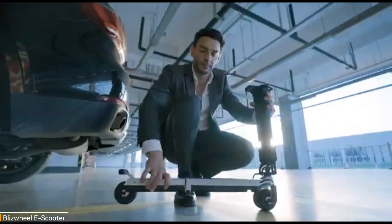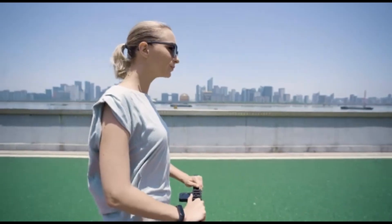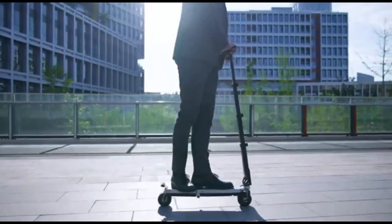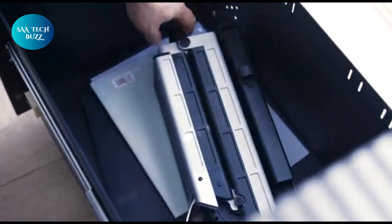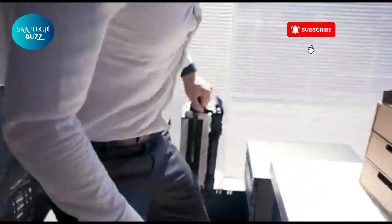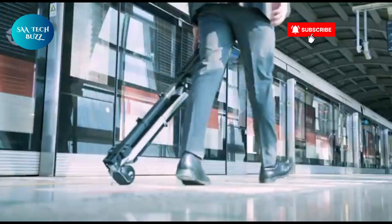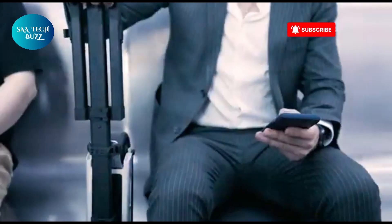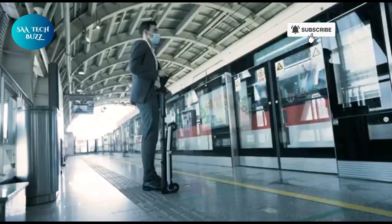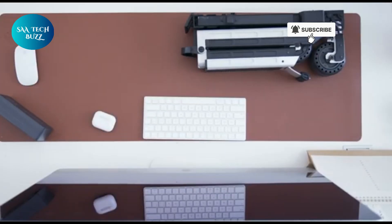The Blizzwheel e-scooter is not just a mode of transportation — it's a complete game changer in how you move through your day. Engineered with a sleek, compact design and packed with power, this modern ride brings efficiency, speed, and style together in one lightweight package. With a top speed of 25 miles per hour and an impressive range of up to 40 miles on a single charge, it's built for those who want to glide through city streets with ease while avoiding the usual hassle of traffic and parking.